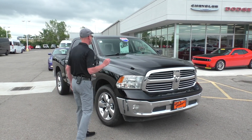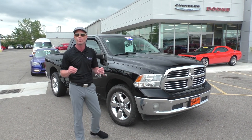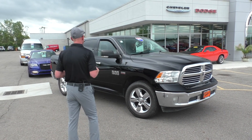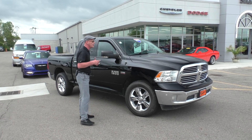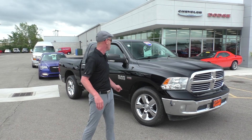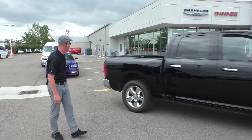Here's another new arrival — just got this one in yesterday. A 2014 Ram 1500 crew cab, Hemi four-wheel drive. Got 20-inch chrome wheels, aggressive all-terrain tires, power equipment, power windows, power locks, cruise control, remote start. Only $20,995 on that. Save about $20,000 off sticker on that.